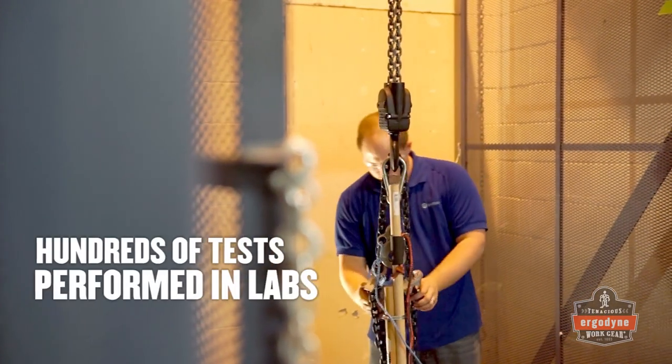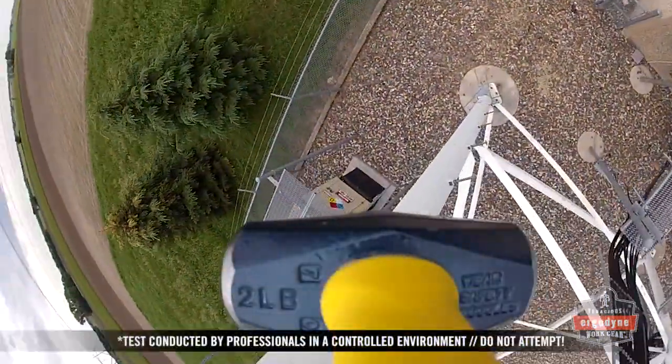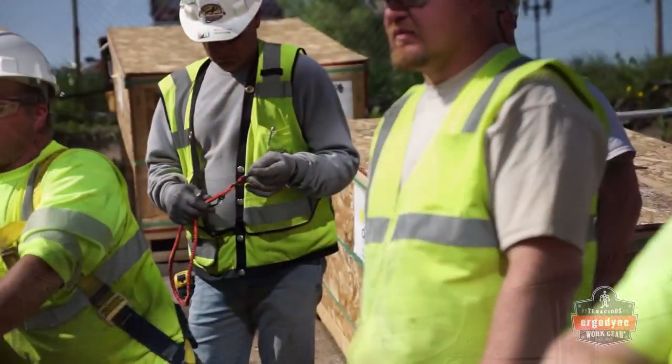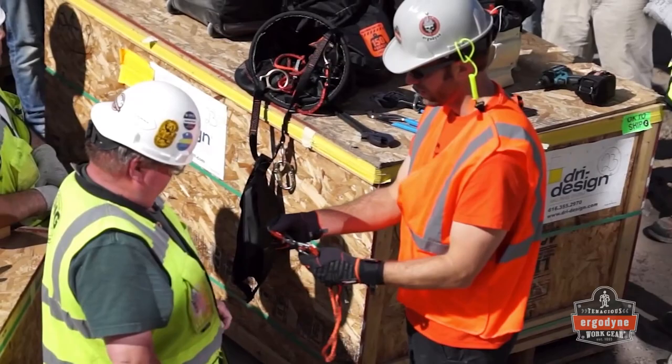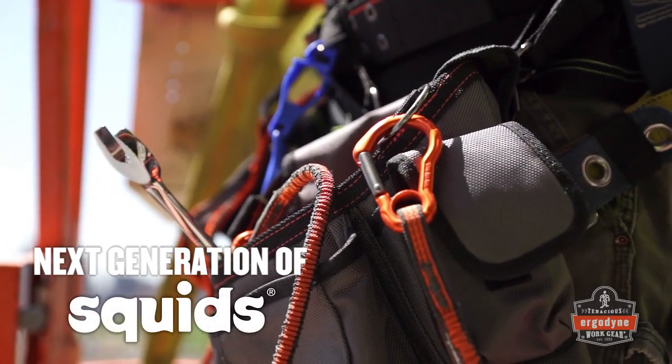We performed hundreds of drop tests in a lab to make sure your tools won't do this, and spent hours in the field getting worker feedback to design and craft a more user-friendly product. The result is the next generation of our innovative SQUIDS tool lanyards.